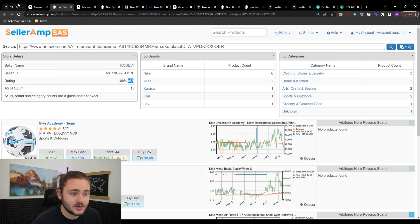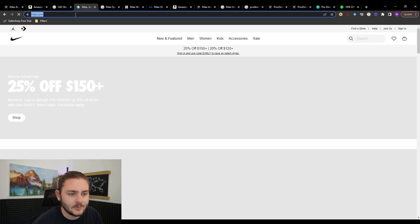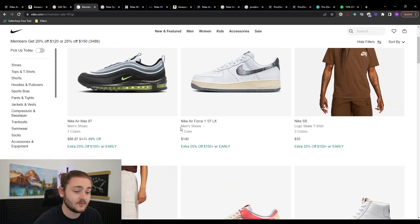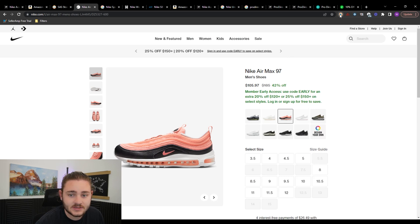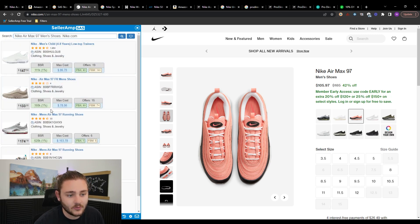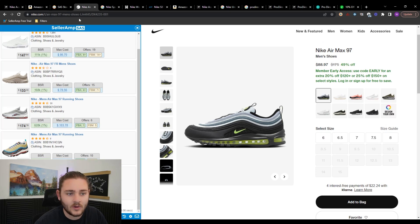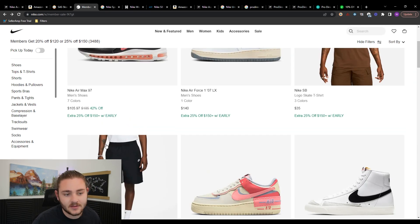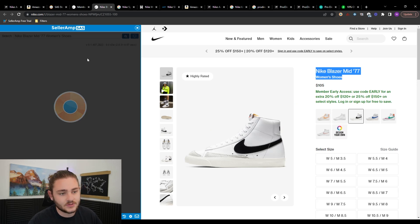Another way to source products is to hit a sale. For example, I know Nike is doing a sale right now. You can do this with anyone having a sale — just jump in, go to the shop section. Something I really like is buying items that are on sale and stacking a coupon on top. Using the SellerAmp extension, you can click it on any product page and it will automatically paste that product title into Amazon for you, so you can start searching to see if any listings match.